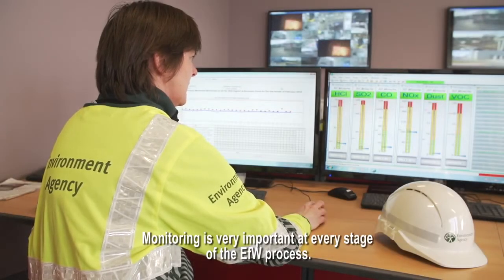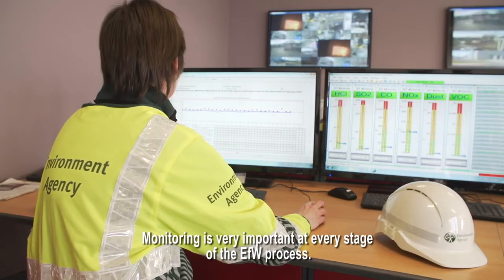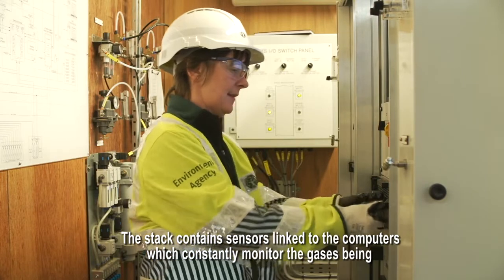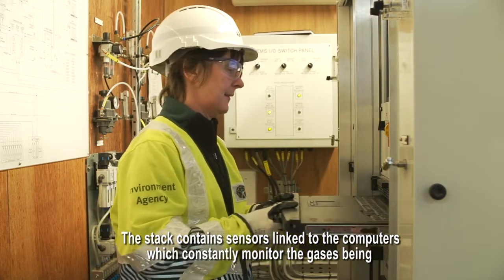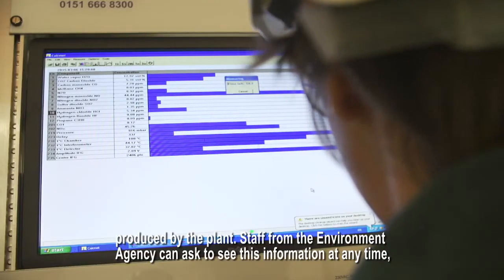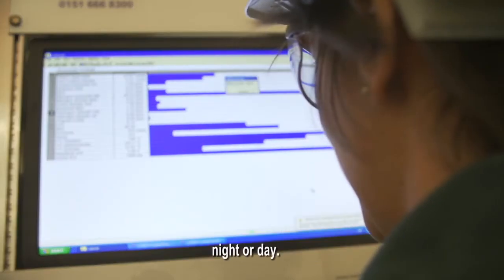Monitoring is very important at every stage of the EFW process. The stack contains sensors linked to the computers, which constantly monitor the gases being produced by the plant. Staff from the Environment Agency can ask to see this information at any time, night or day.